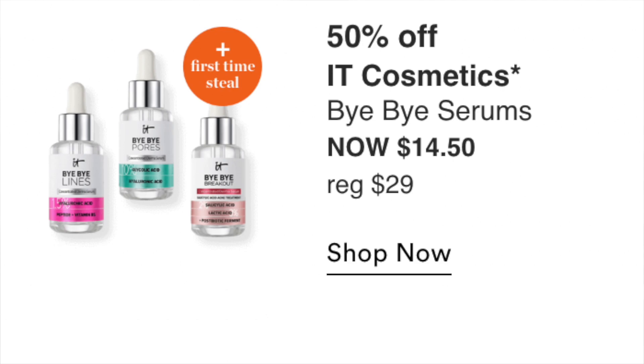Three days left — Thursday September 15th: It Cosmetics Bye Bye Serums at $14.50. I don't really know much about It Cosmetics serums, but for $14.50 if there's a serum you wanted, that's a really great price. They're probably not the best on the market, but at $14.50 it might be worth trying.